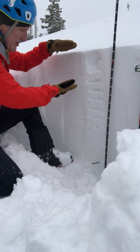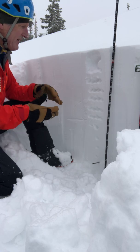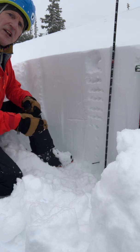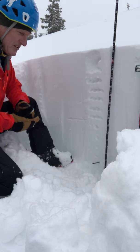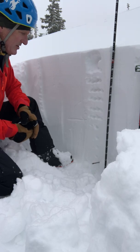Yesterday there was much less snow — when I was out there was just 10 to 15 centimeters of new snow — and I was finding the interface between the denser storm snow and the old snow surface to be pretty sensitive. I was getting some really easy shears with shovel tilt tests and compression tests.